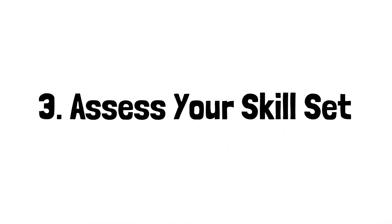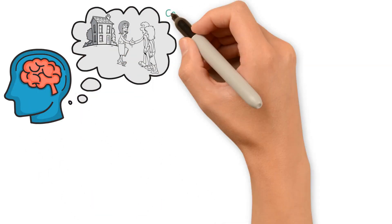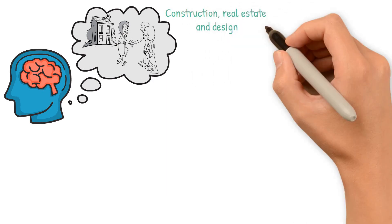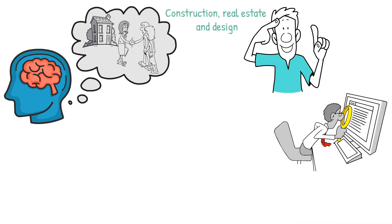Three: assess your skill set. Certain skill sets will make you more successful as a house flipper. For instance, knowledge of construction, real estate, and design are good skills to have. It's okay if you don't have those skill sets yourself, but that means you need to know how to find the professionals who do.